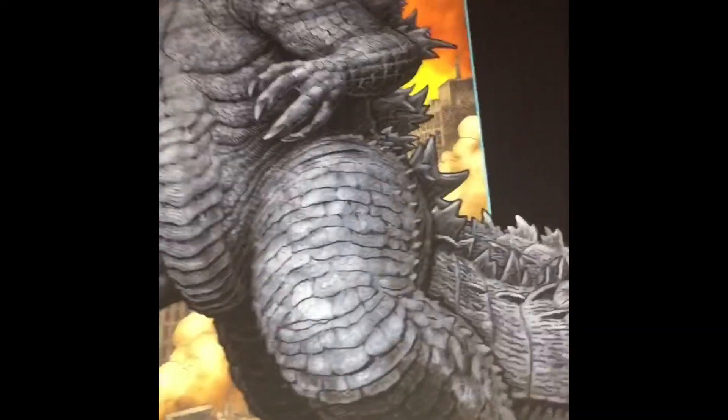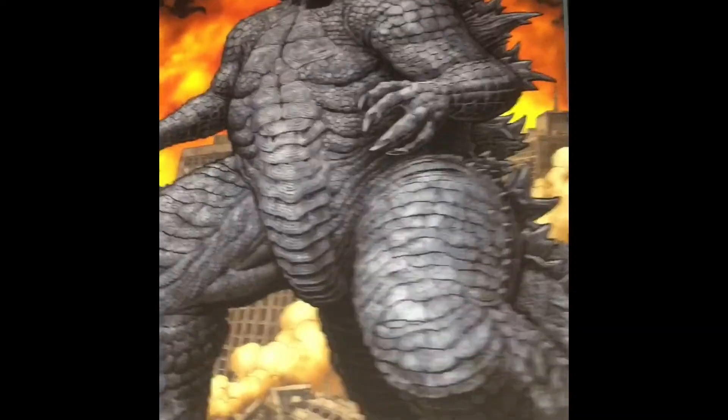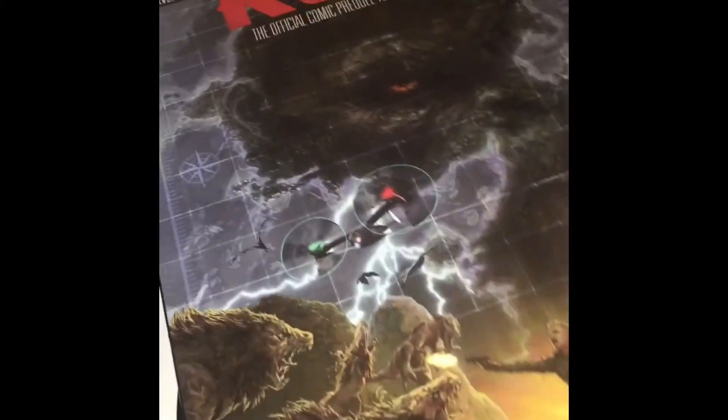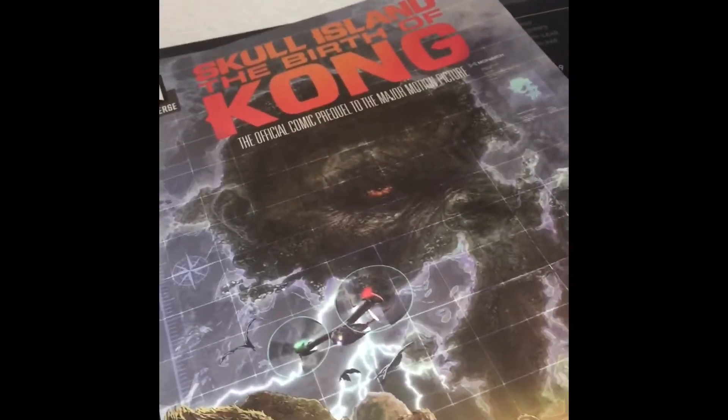Next up we got the Godzilla Dominion graphic novel and also the Skull Island: Birth of Kong book, which I've read. I'm looking forward to reading the next two in the series.